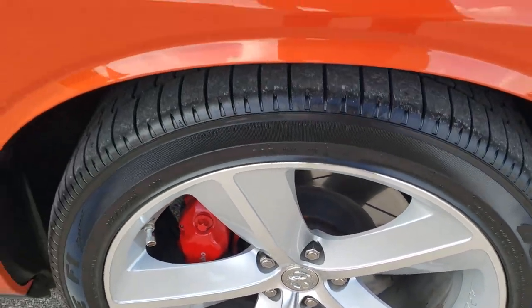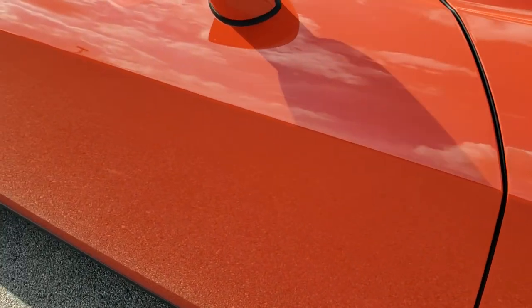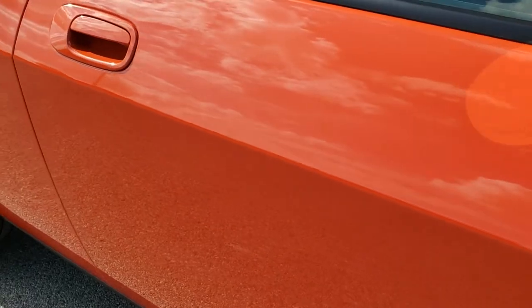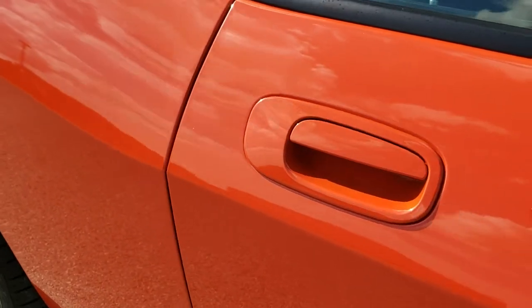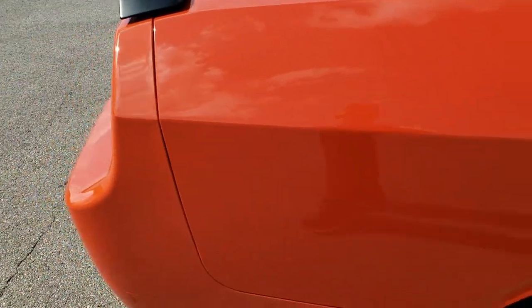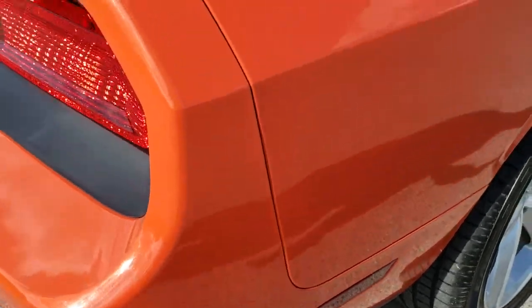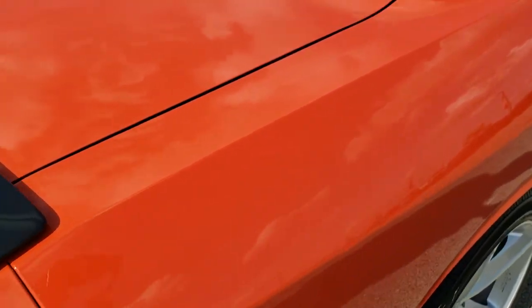Very nice and clean. As you go down this side of the car, take note of how clean the body is, how reflective and mirror-like that paint is. 6,400 of these cars were made, so number 159 of 6,400 — a very early production run on this car.